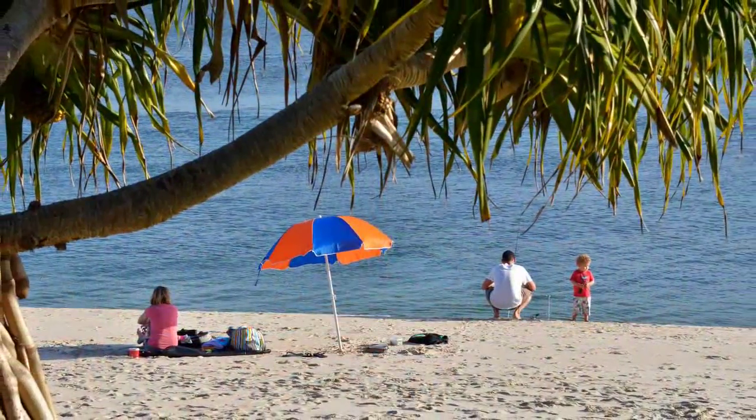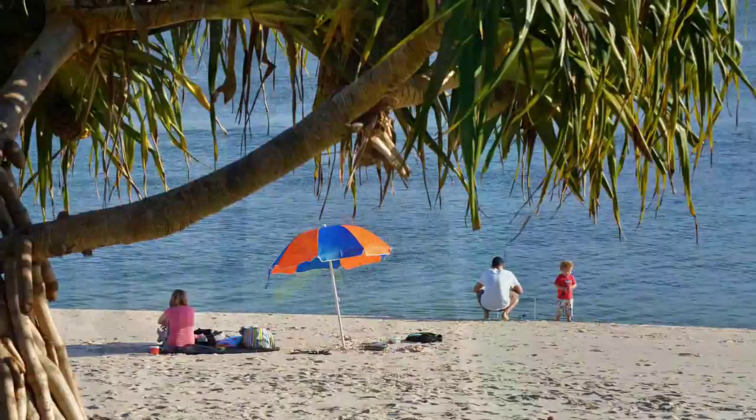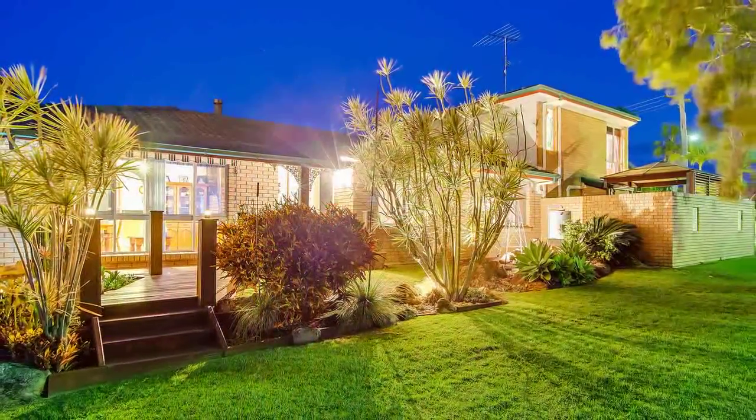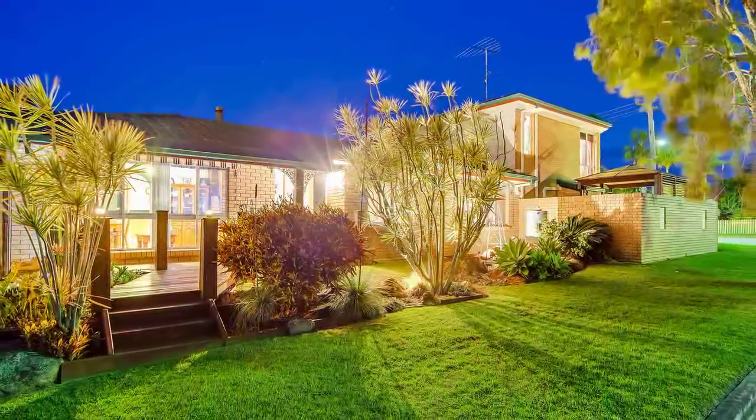Situated just an easy walk to the beach and a short drive to shopping centres and the new hospital, so why not make this spacious property yours today?